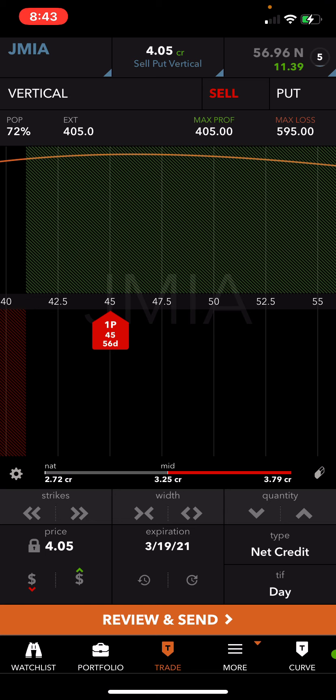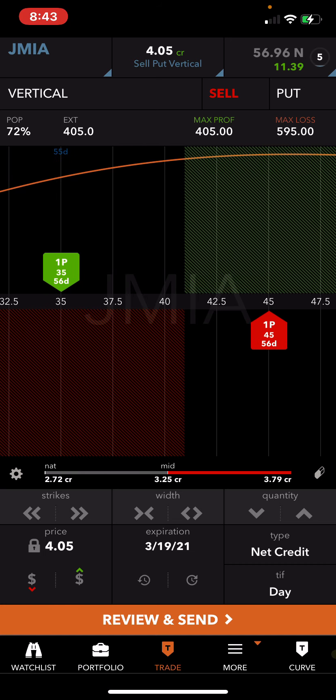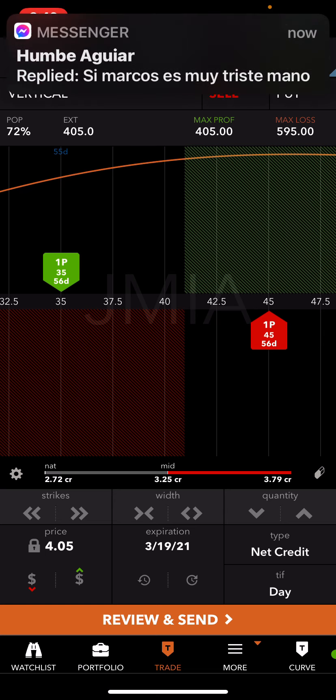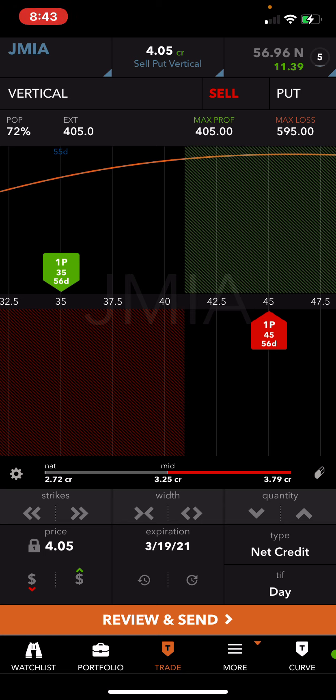41 is my break-even. How do you calculate your break-even? Very simple — the credit that you collected from selling the spread. Remember, this is a ten-dollar spread: 45 minus 35 equals ten dollars. You want to try and collect a third of the spread, so in this case a third would be $3.33. I collected $4.05, so I did very well on the trade.